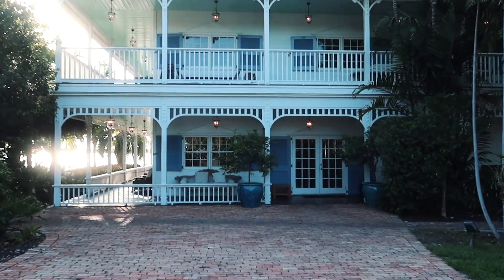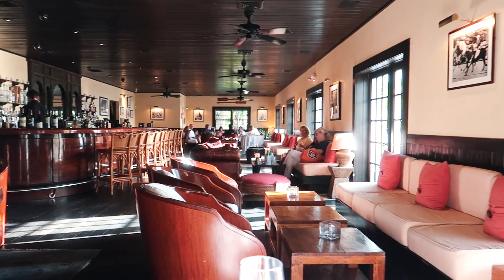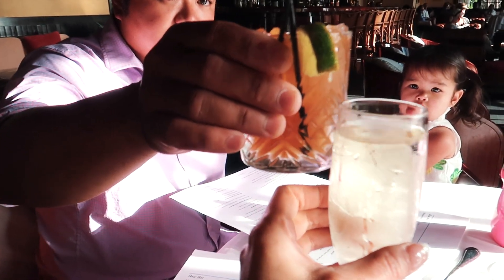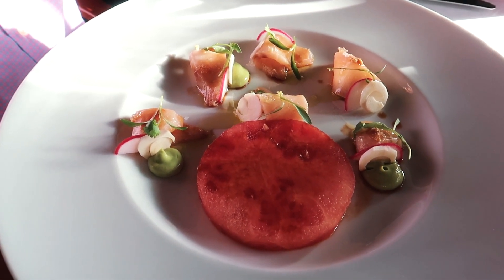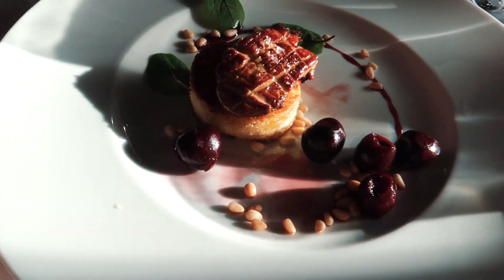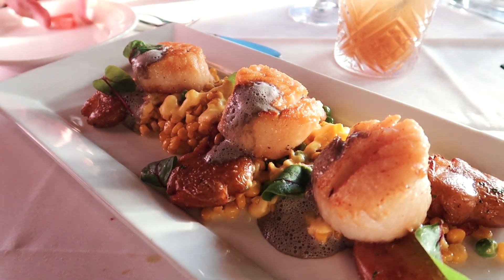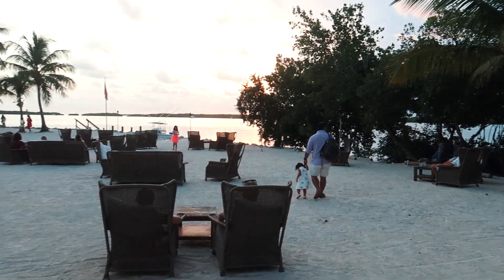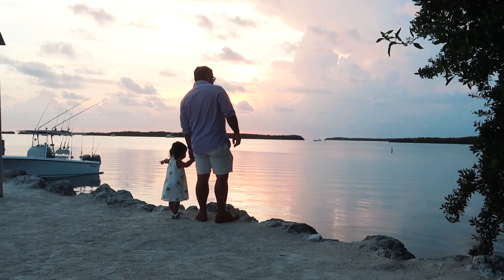For dinner, we headed over to Pierre's Restaurant. We got the cobia crudo, foie gras, and scallops with corn and crispy potatoes. For dessert, we got dulce de leche cheesecake. It was hard to decide which was better — the delicious food, the old world vibes, or the incredible waterfront views.